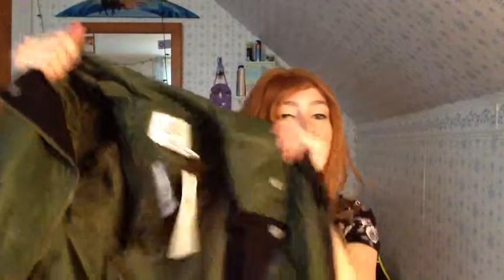And it is this faux leather jacket. It has green — like army green — on it. And I really love this.